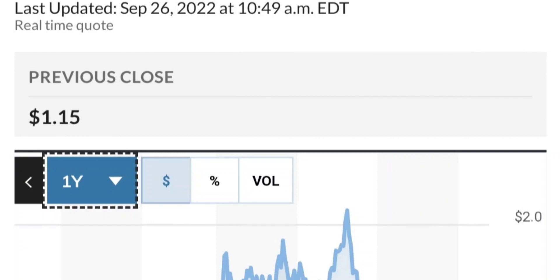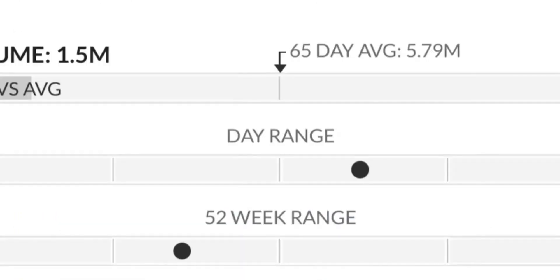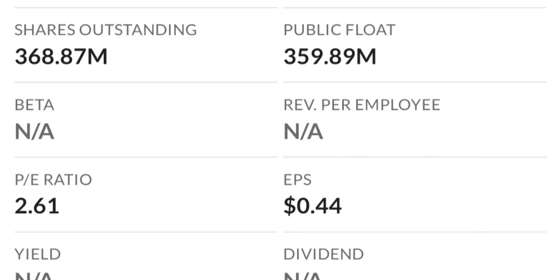To recap: GTE made a nice run from the accumulation area but right now seems a bit overbought. On the weekly chart, the shooting star doji is a reversal pattern, and the selling pressure seems high. The RSI is coming down from overbought levels, so I will be careful on this trade.